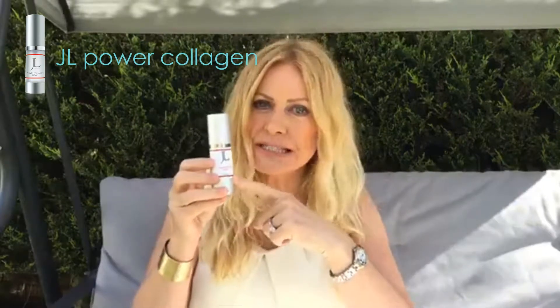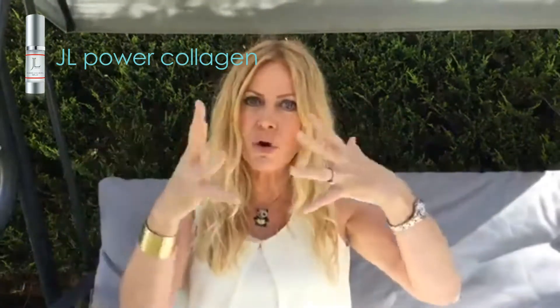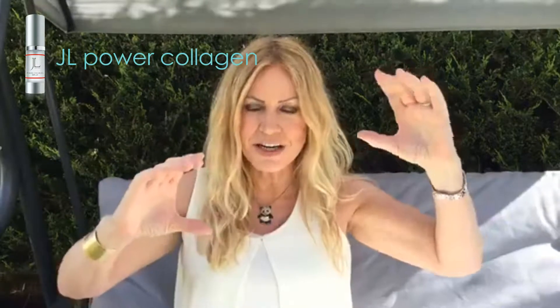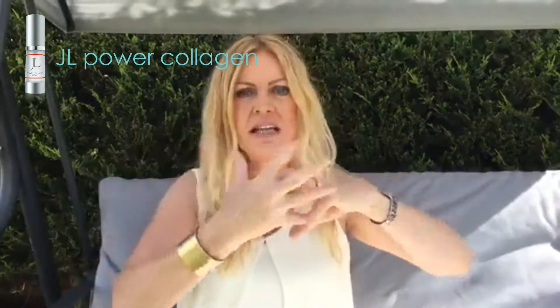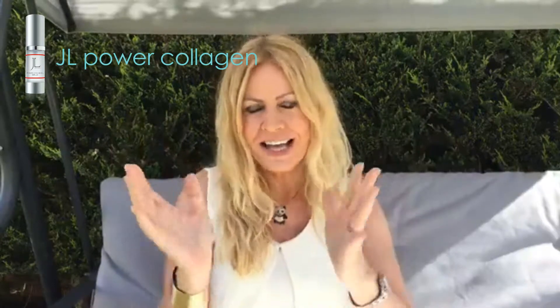Power Collagen Serum contains those guys I love called peptides. There are different peptides, lots of different peptides, but the ones in here stimulate fibroblasts which form new collagen fibers. You've got the epidermis on top, then you've got the dermis.